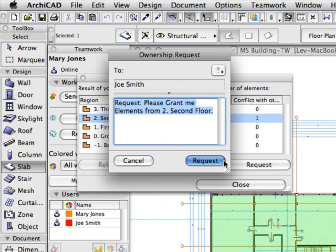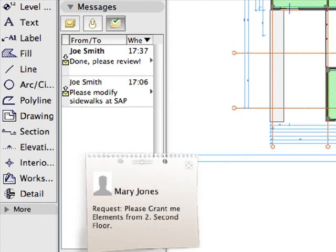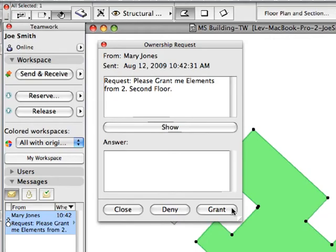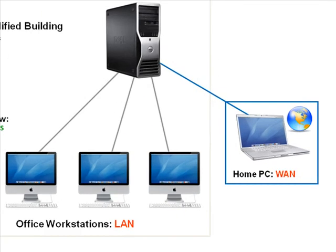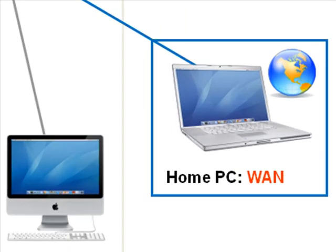Companies can utilize their workforce much more efficiently with a dynamic and centrally controlled design workflow. ARCHICAD 13, with its industry-first GRAPHISOFT BIM server, indeed introduces a revolution in BIM collaboration.